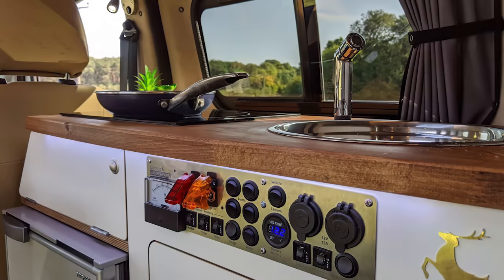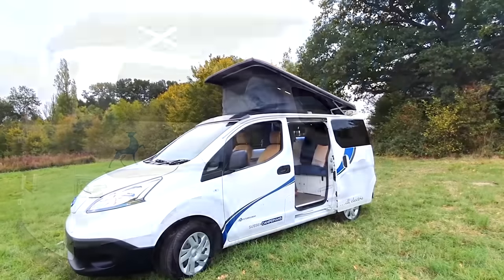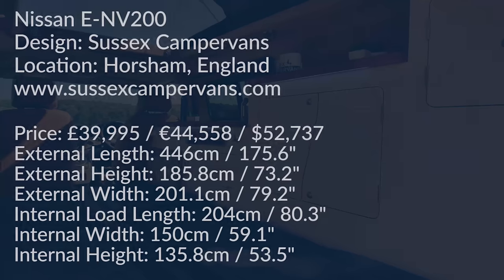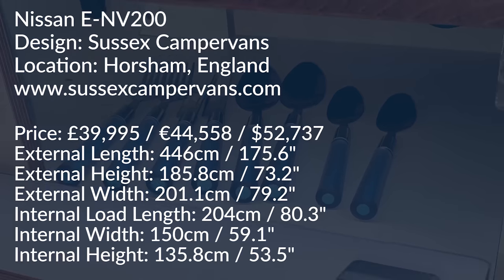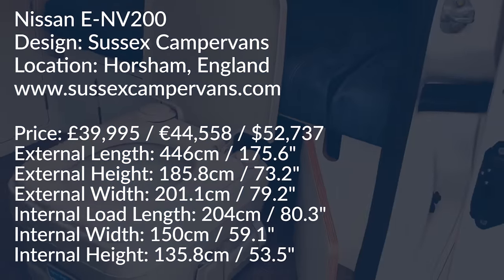Featuring a two-burner electric stove, classic side kitchen, and pop-top with elevated roof, the EV200 camper van can comfortably sleep up to four people.